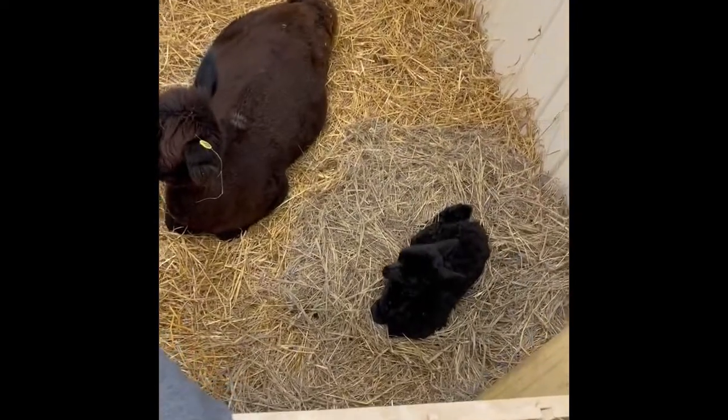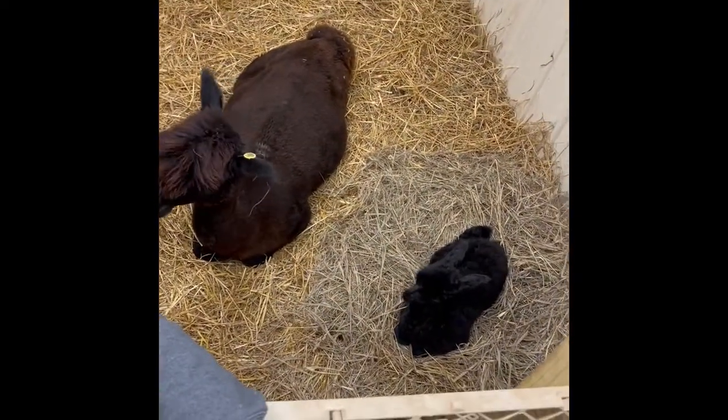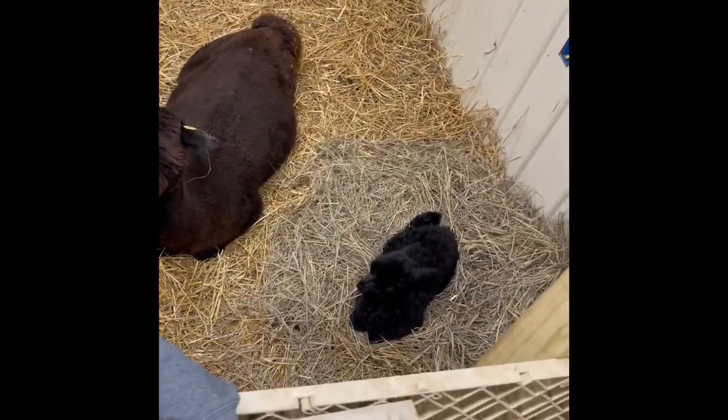Good morning, everybody. We are definitely tired this morning because we had a very late birth — kept us up into the night a little bit. Mommy and baby are right here and they're doing so well. I'm still working with the baby on nursing, but she's so super cute and fuzzy.